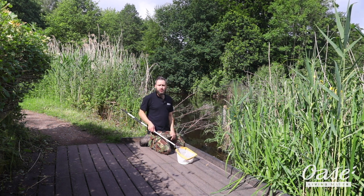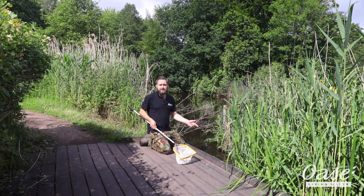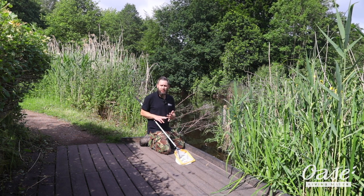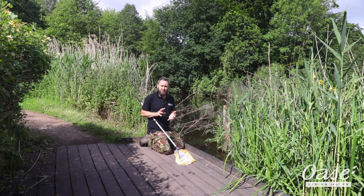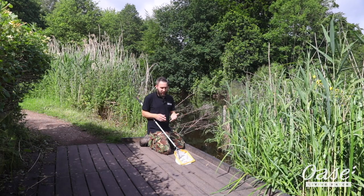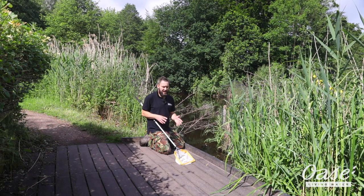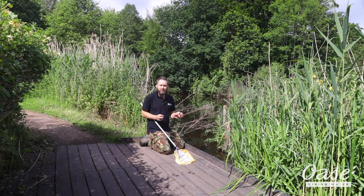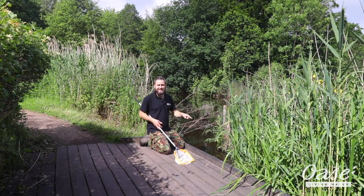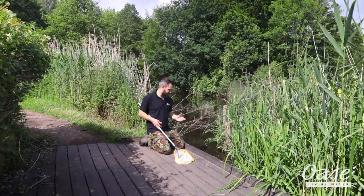It's June at the moment so the pond is really heaving with wildlife. We've got all sorts in this particular pond, but what we're going to be pond dipping for today is mainly the invertebrates — the creatures without backbones. So we're talking about dragonfly nymphs, damselfly nymphs, mayfly nymphs, diving beetles, water scorpions, water boatmen, midge larvae, whirligig beetles. We also have water stick insects at this site but they tend to come out more at night.